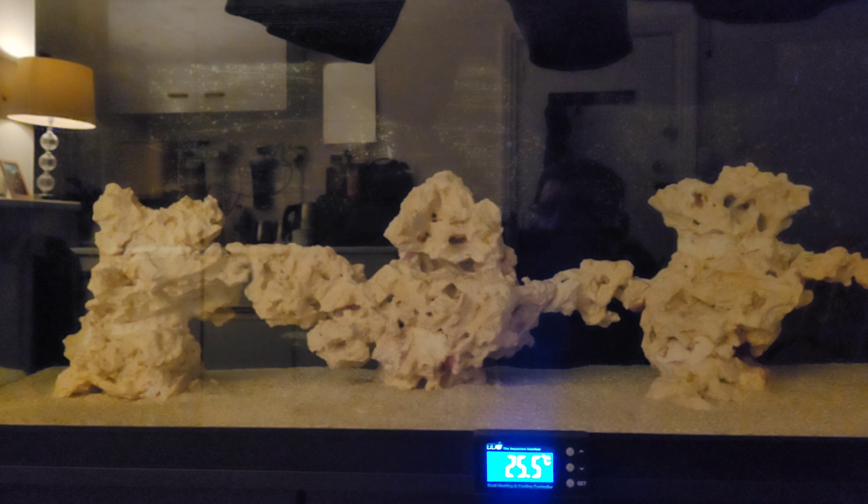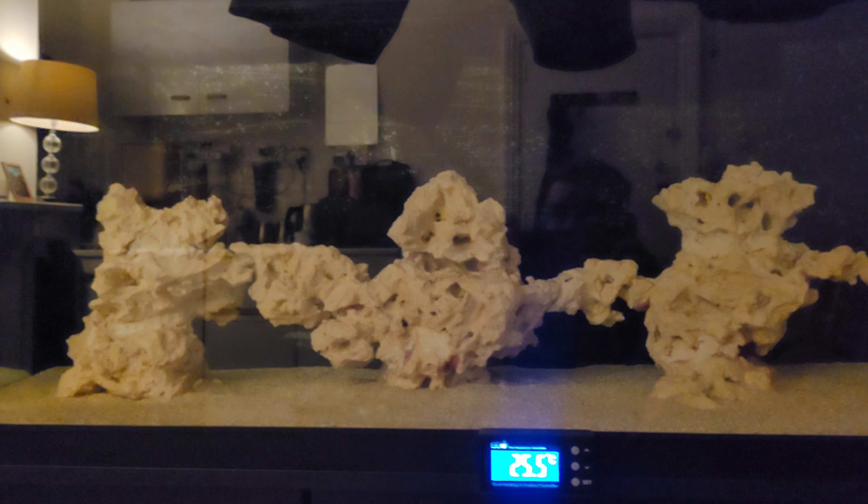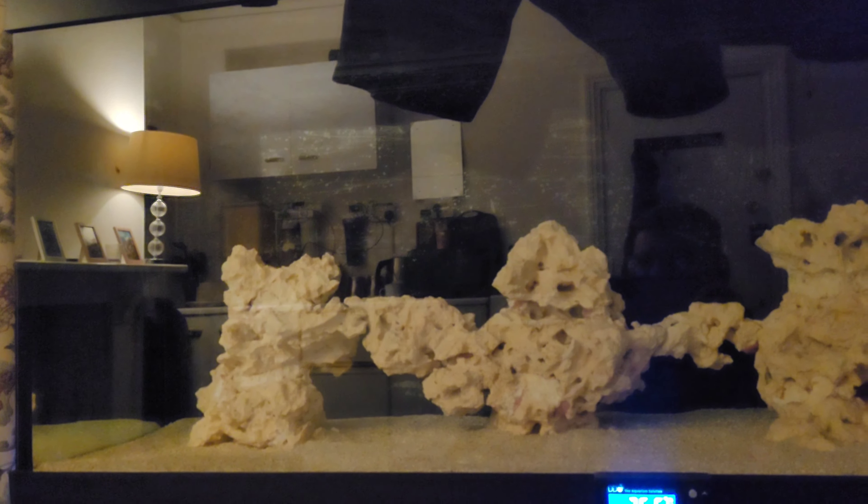I think it's the DC one that's come in. I managed to get hold of AI Nero 5s — I've got two of those coming, so those return pumps will be going.